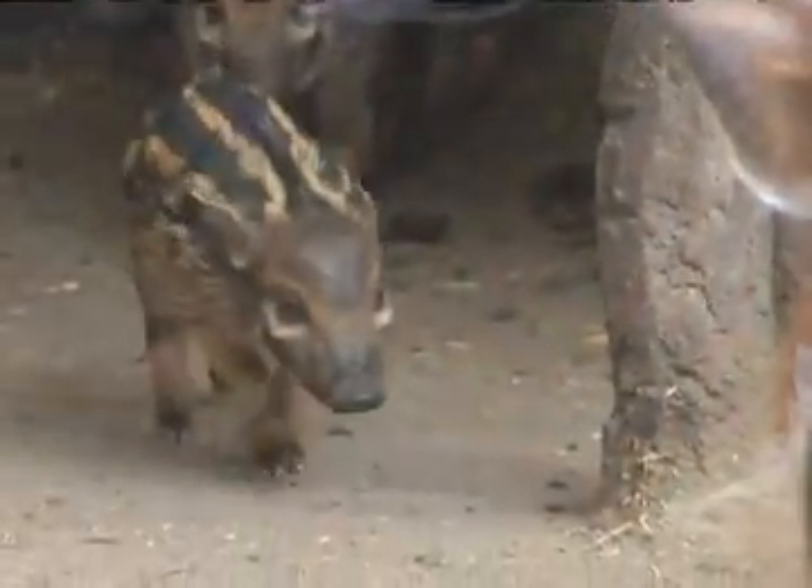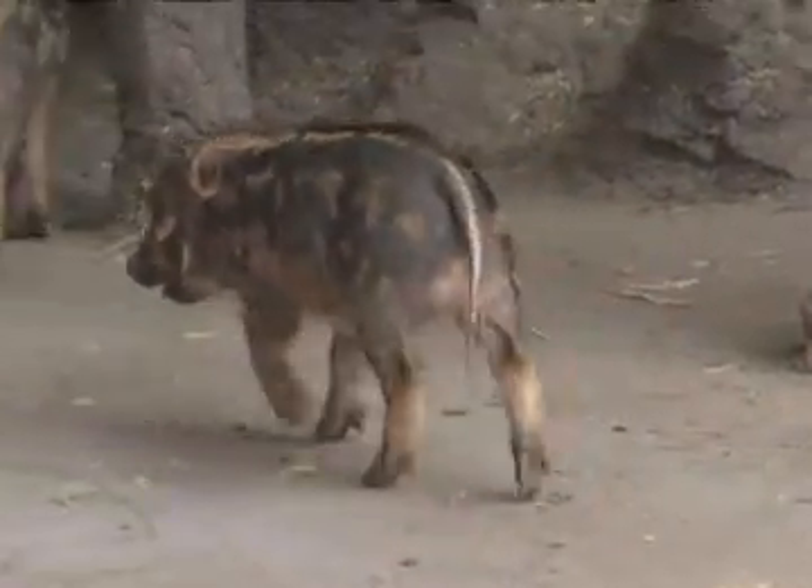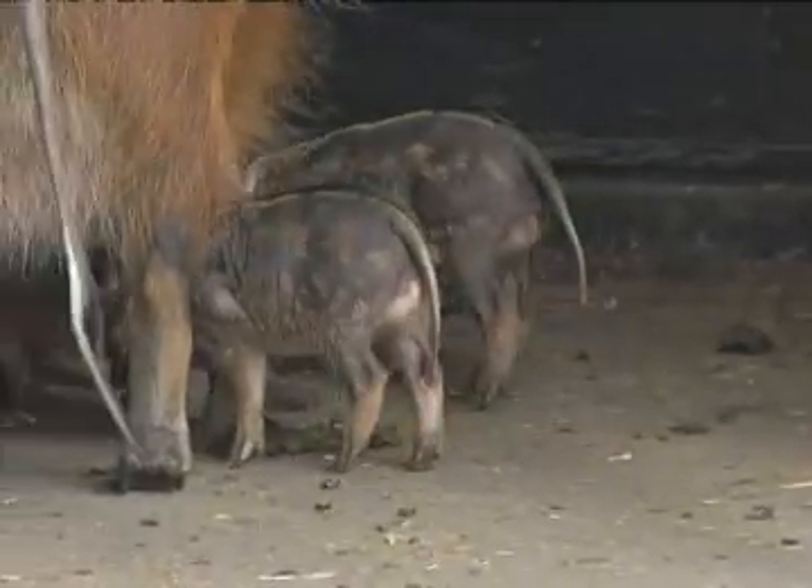We had three little hogs as of April 1st. It wasn't an April Fool's joke or anything — she was almost on time, as we predicted. They've been in the back, so there's mother-hoglet bonding going on there.